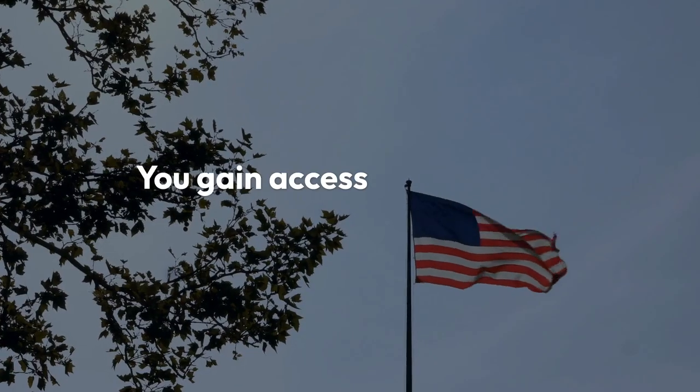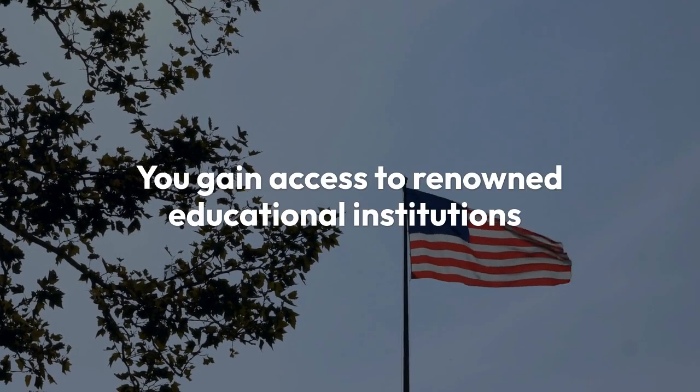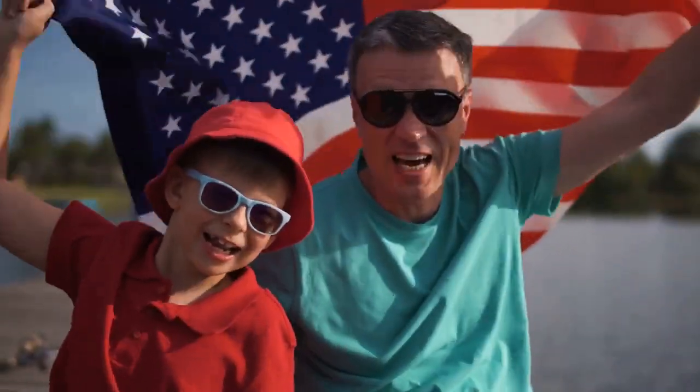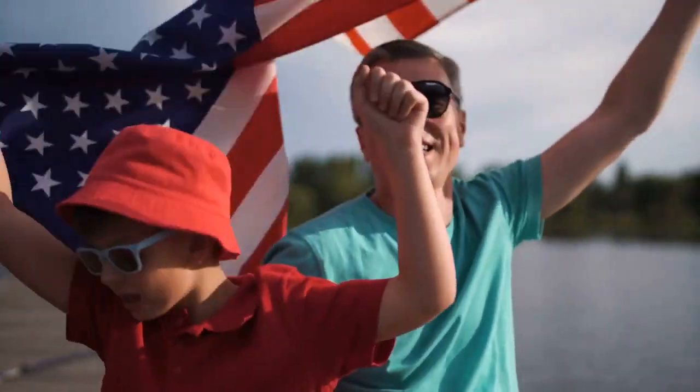Here are some perks of the F1 visa. You gain access to renowned educational institutions, and your family can join you under the F2 visa. Plus, you have the opportunity to work during and after your studies.